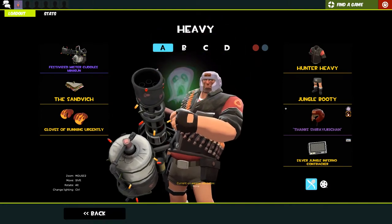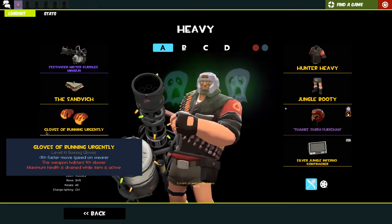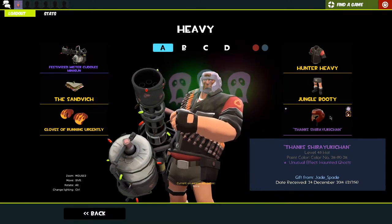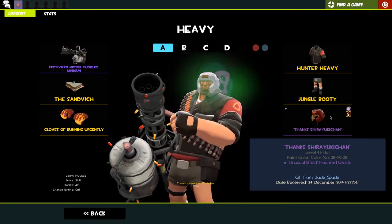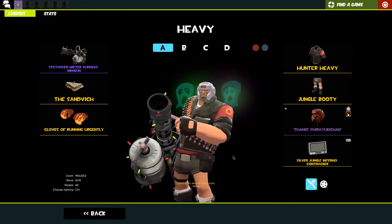Heavy Weapons Guy - this is my primary loadout. He's rocking Mr. Cuddles, the sandwich, and the gloves of running urgently. I don't like how they changed it in jungle inferno - they just drain your health, but you do get it back. I preferred when you were marked for death. We've got the hunter heavy, the jungle booty, and then my first ever unusual - haunted ghosts pugilist or something like that, thanks to shiwi and yuki chan.